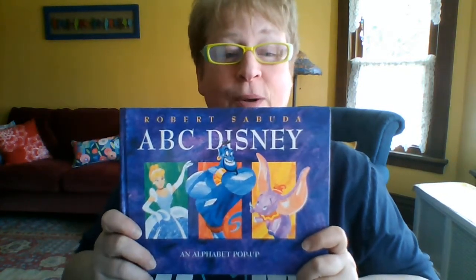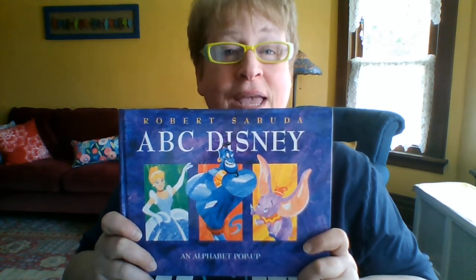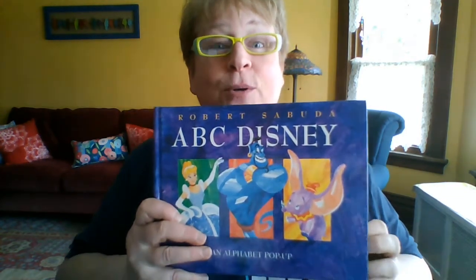A pop-up book is when the artist and the author cut out paper and make it three-dimensional, which means that it pops out like a real image. So I hope you enjoy this book as much as I do. It's called ABC Disney.